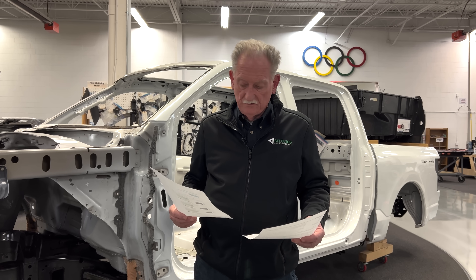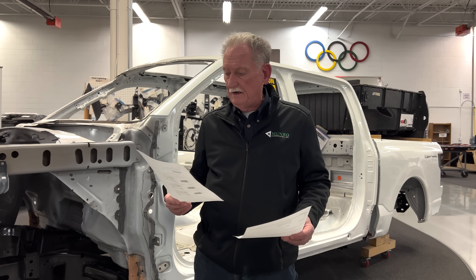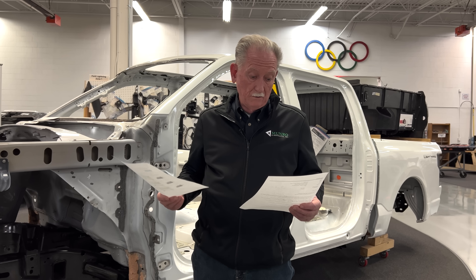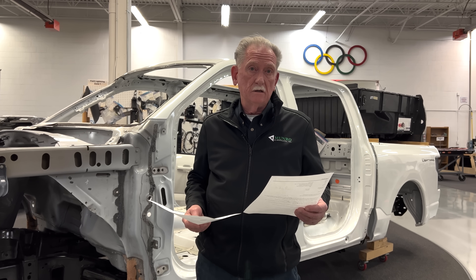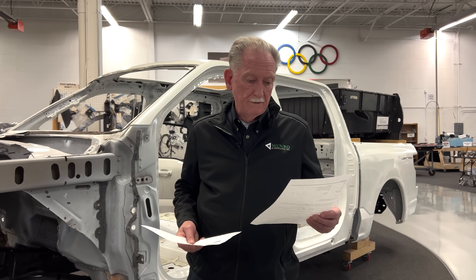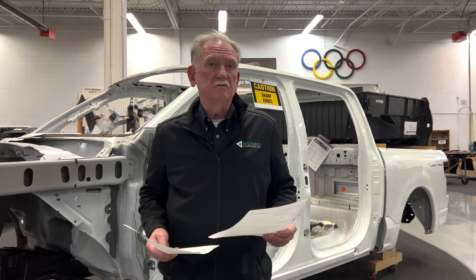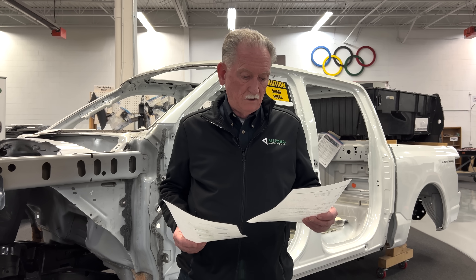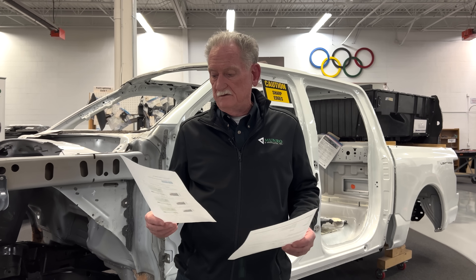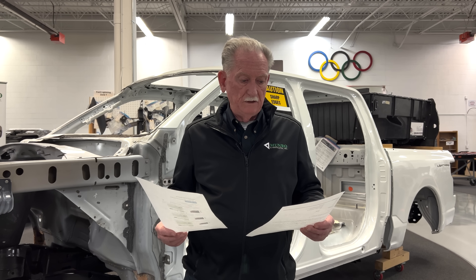On horsepower, the Ram comes in at 700 horsepower versus the Lightning's 580. Towing capability of the Lightning is about 10,000 pounds, but the Ram 1500 Extended Range is around 14,000 pounds — that's quite a significant difference. The truck also takes about 2,600 pounds in payload, which is pretty much the same, suggesting it's a short bed.